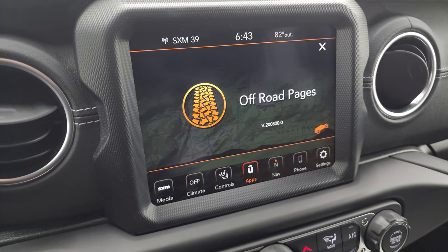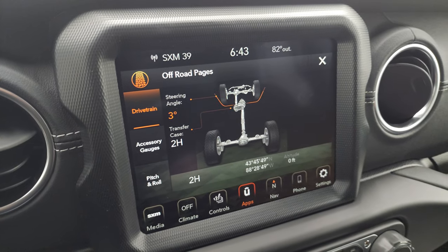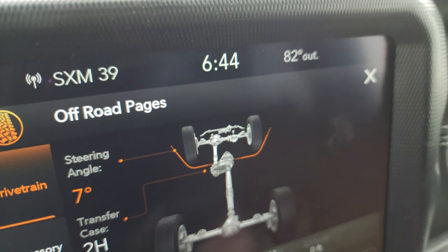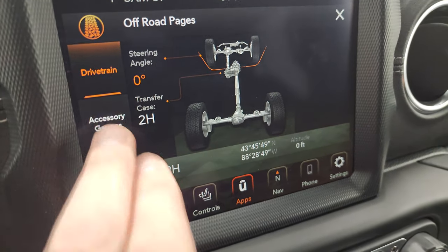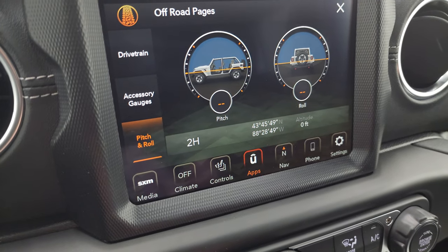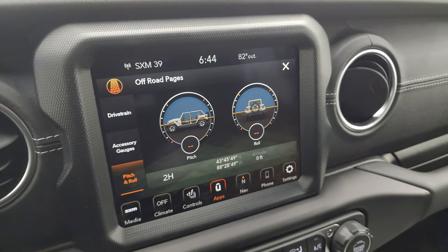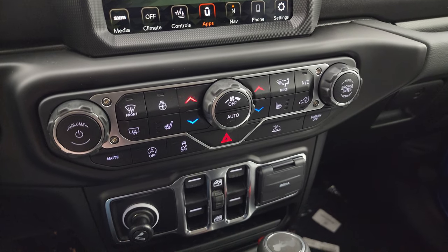The off-road pages take a second to load, but once they're up you can see 'Maybe lost, but never stuck.' You get your steering angle display — as you turn the steering wheel, the angle changes, and if you look closely at the wheels on screen they update too. You get your transfer case info and accessory gauges. You can view pitch and roll, and also your latitude, longitude, and altitude. These would all show numbers if we were outside where it could reach satellite — we're in the picture studio so it doesn't work well in here.